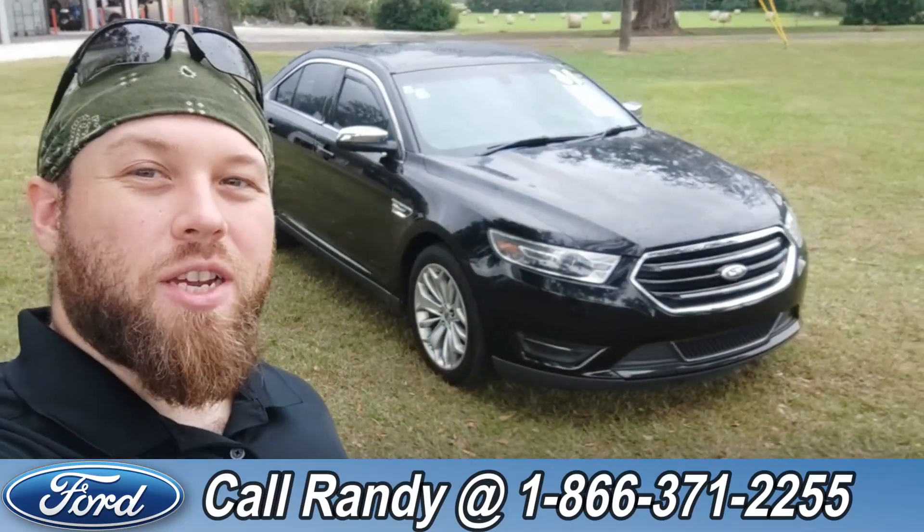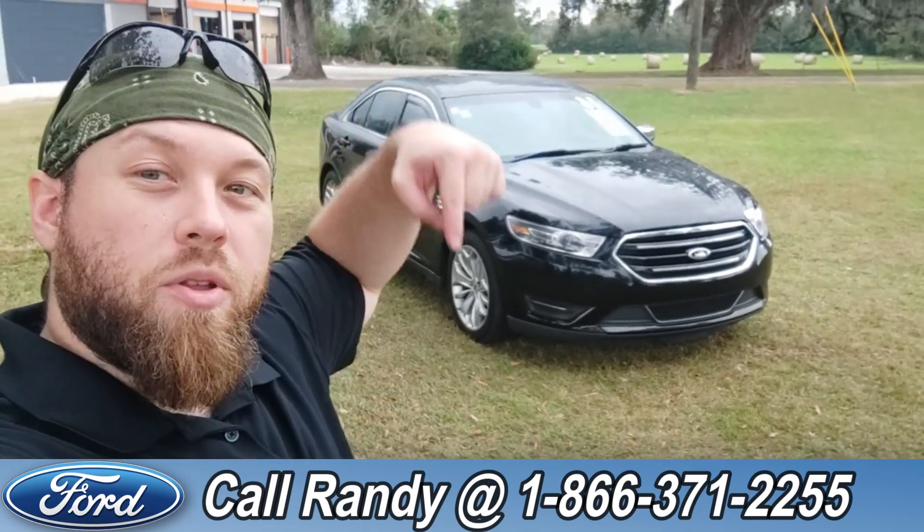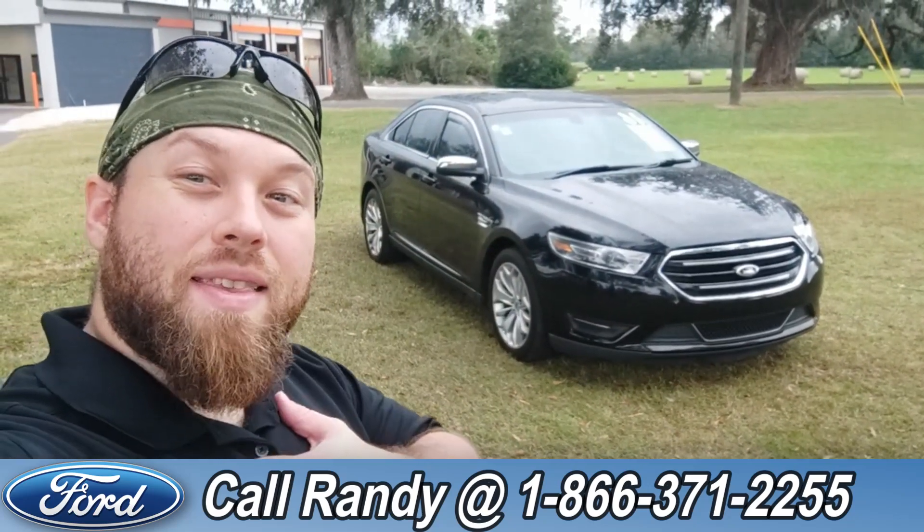For more information on this Taurus, you can check it out online at santafeford.com or give us a call at 1-866-371-2255. My name is Anthony — have a wonderful day!